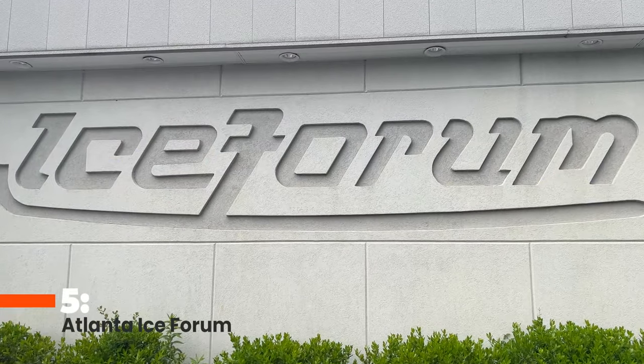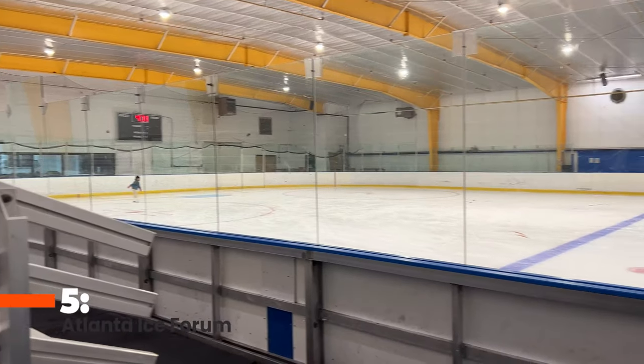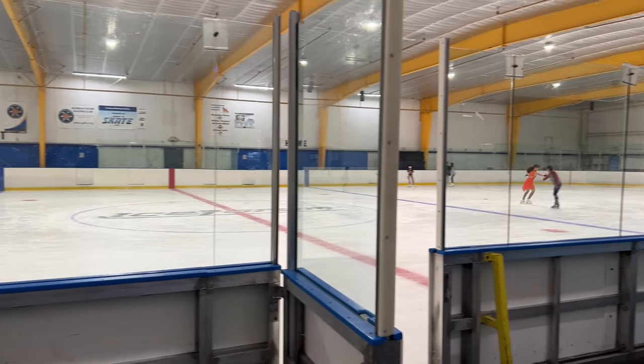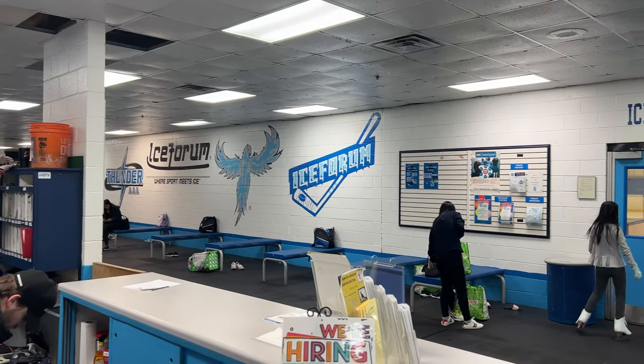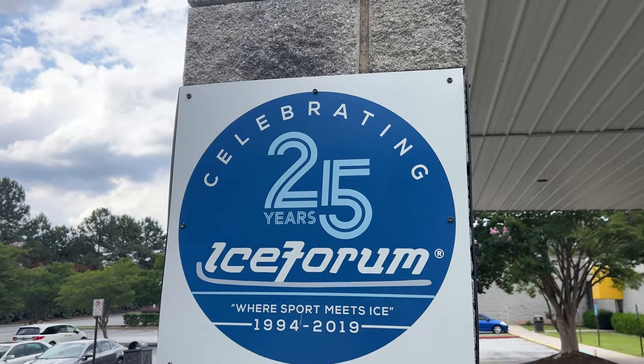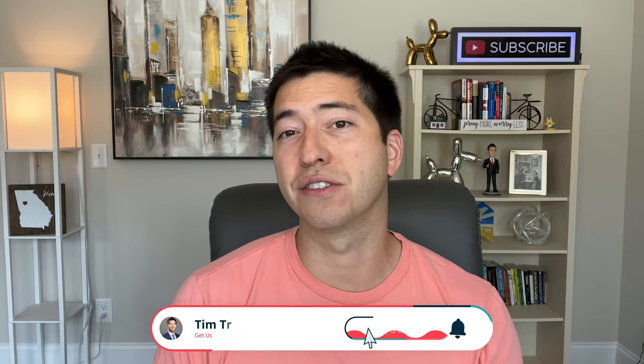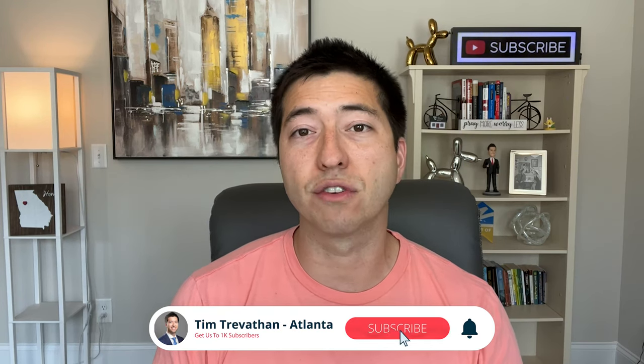Number five, Atlanta Ice Forum. Something you don't find just anywhere down here in the South is ice rinks. The Atlanta Ice Forum is a professional quality ice rink offering all sorts of skating fun. Do you know how to play hockey? Join the Adult Hockey League. Do you have a child who wants to learn? They can join the youth hockey team. Or, if figure skating is your child's dream, private lessons are offered, and the Atlanta Ice Forum is part of the Georgia Figure Skating Club.